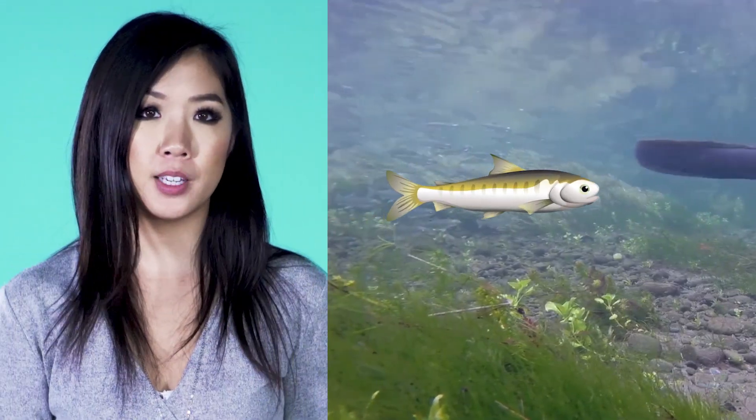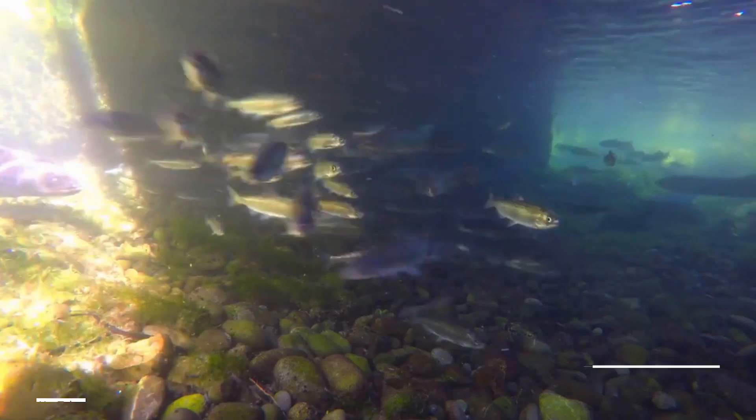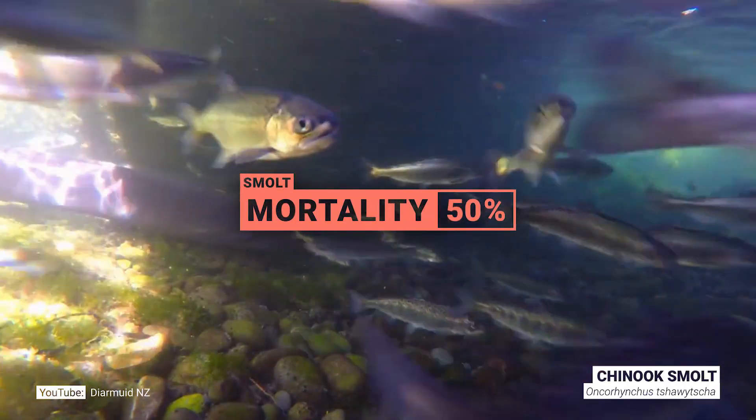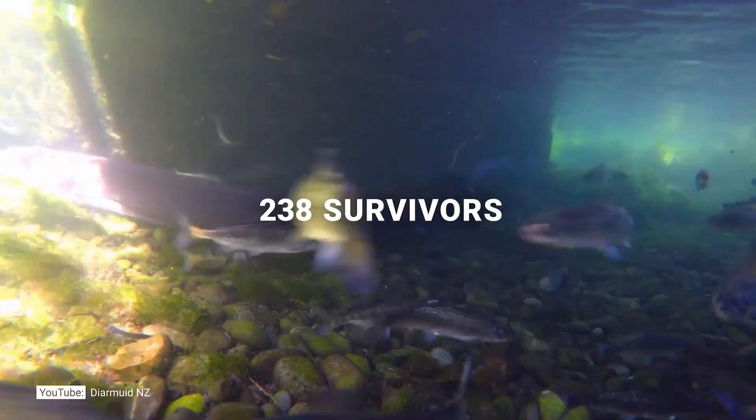Our fish is lucky at this stage, because as a smolt she has a lot of obstacles to go through — things like dams and fish ladders, predators, and human pollution — but she makes it through all those challenges and makes it to the open ocean.